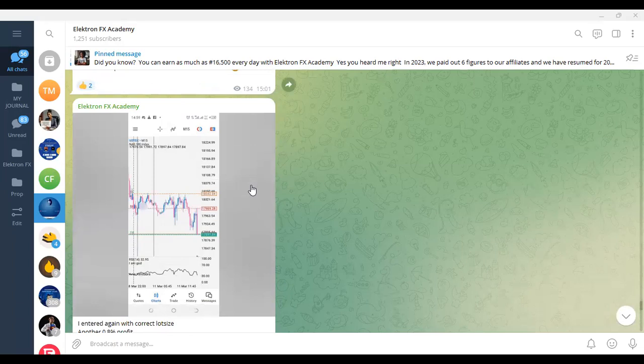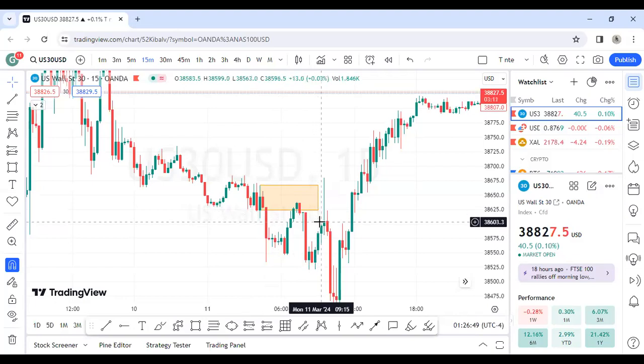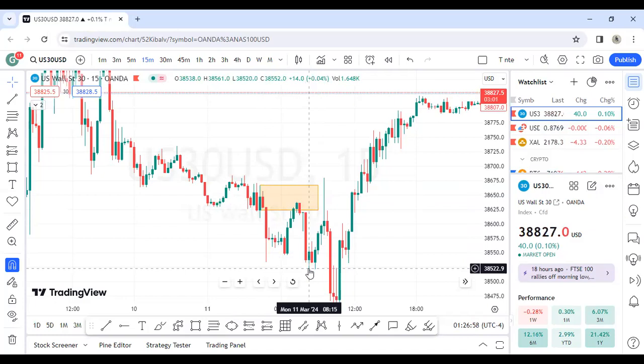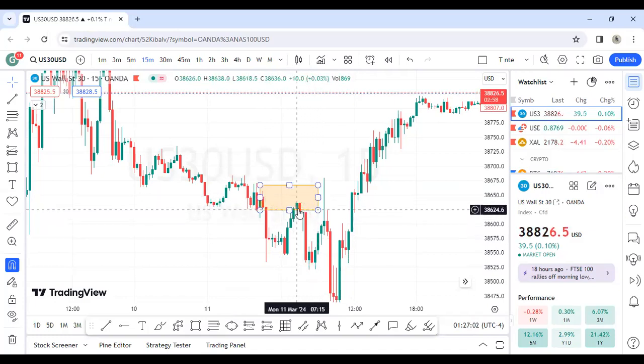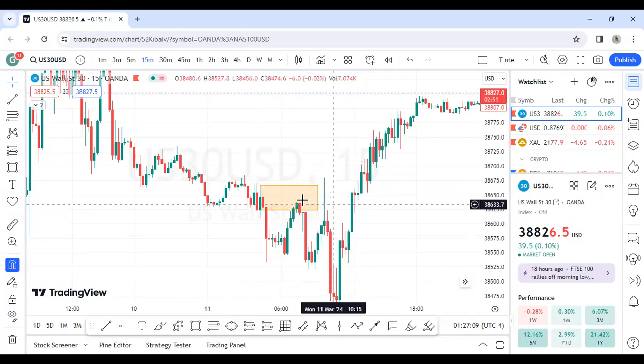Here is the trade — you can see it was on US30. I entered the market here after the New York Stock Exchange opened, around 8:30. I took a sell here and rode it down to this level. I took the sell inside this order block, targeting this area below — a very short sell trade, and it was beautiful.